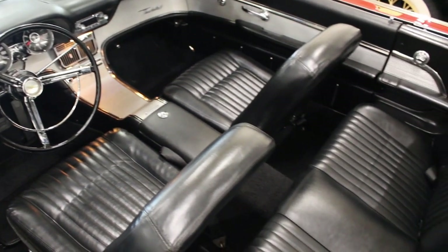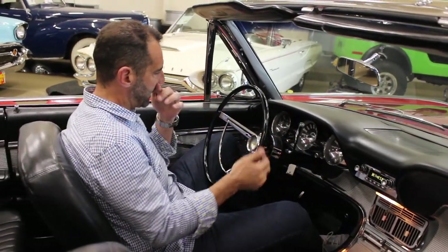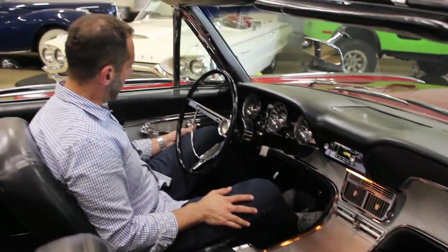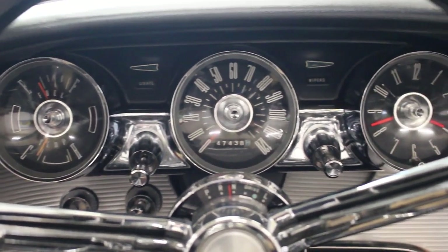A lot of people look at this and go, what happened to the steering column? It's my favorite thing — back in the day, this was a tilt-away steering column. Look how much easier it is to get in and out. Why are cars not built that way today? This locks right in place and doesn't move. You've got the full console here, power windows, power locks, full gauges, a 120-mile-an-hour speedometer, and a working clock.